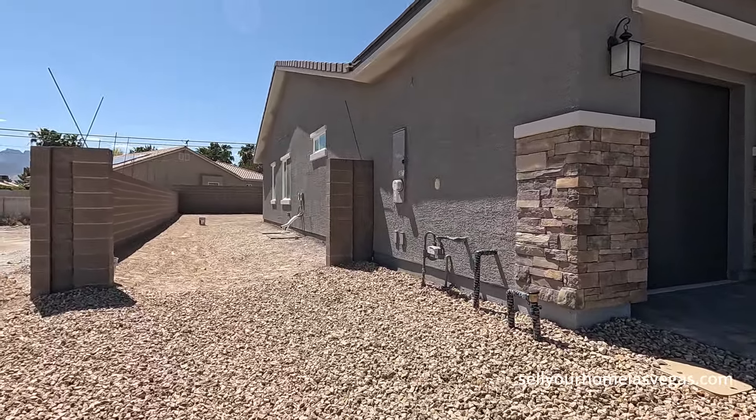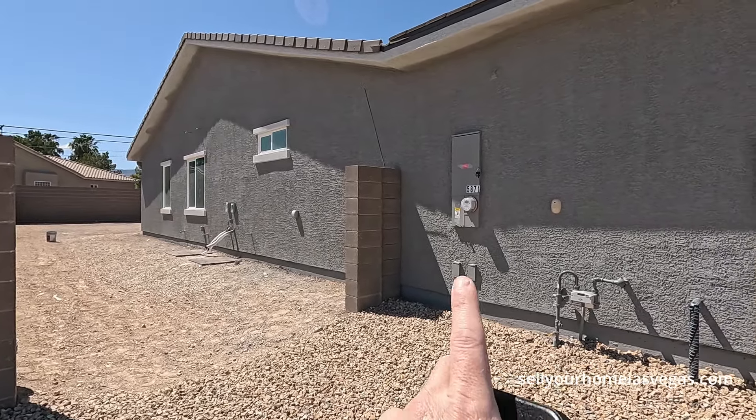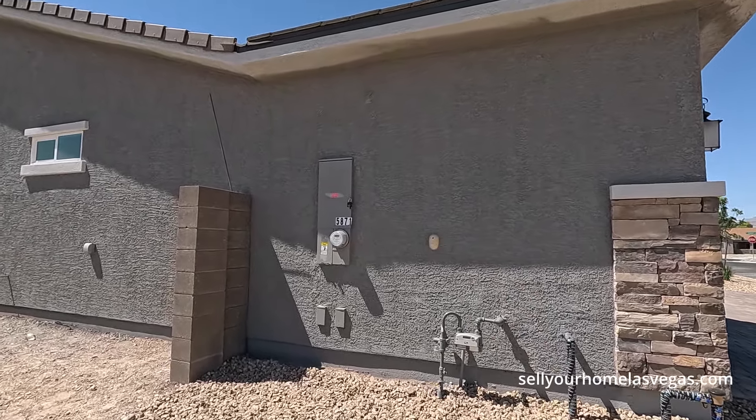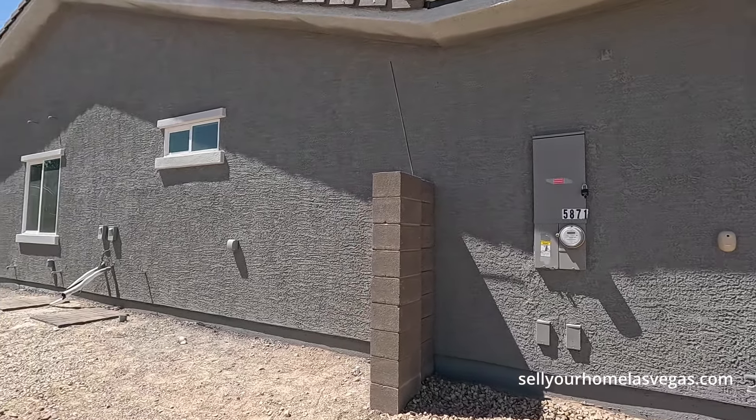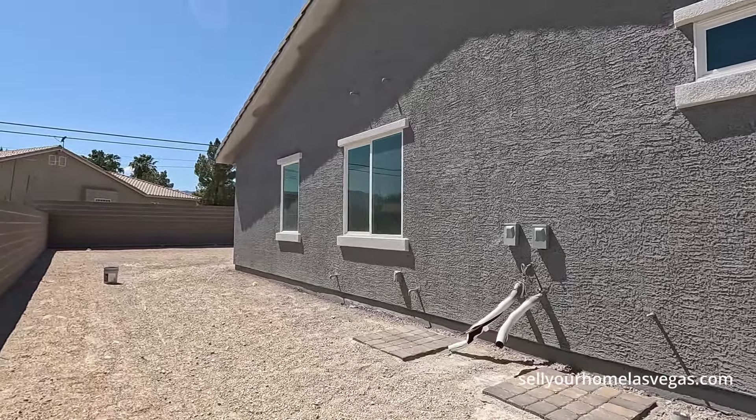I love these homes. You've got the RV gate, room to move around, 200 amp panel, communications, gas meter, water backflow preventer. They also have the TX pest control. This is where the air conditioners will be housed. Let's take a quick peek in the back.